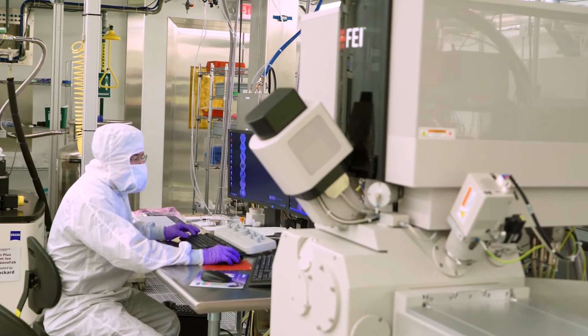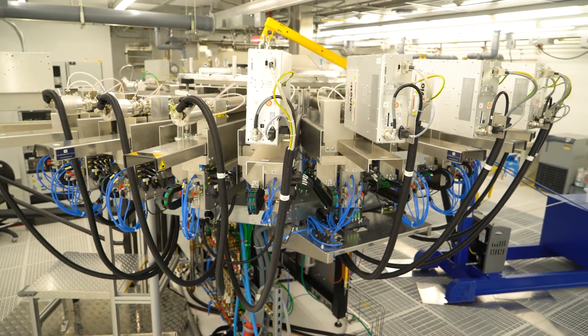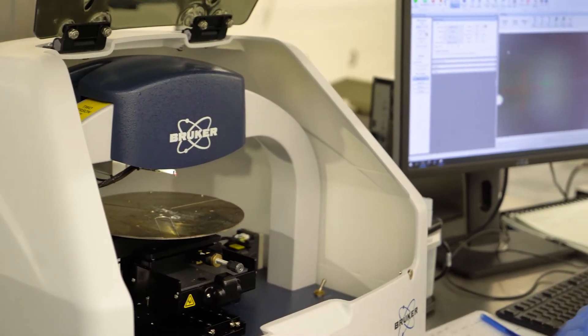Howdy, my name is Arum Han. I'm a professor in the Department of Electric and Computer Engineering and also the director of the AGFAB nanofabrication facility. The AGFAB facility is dedicated for providing high-end micro nanofabrication capability for the campus community as well as the local community and industry.